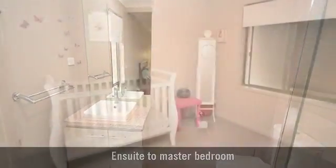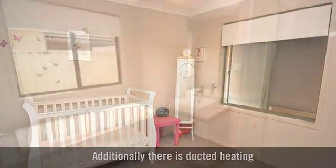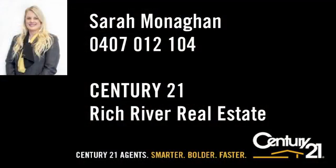All bedrooms have plenty of space, and one bathroom features a bath. Century 21 agents — smarter, bolder, faster.